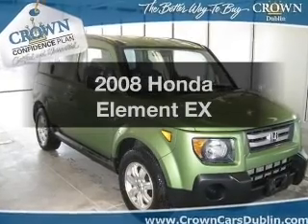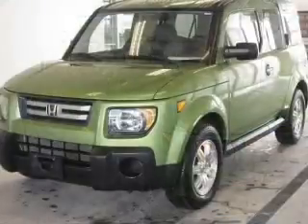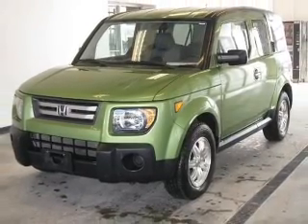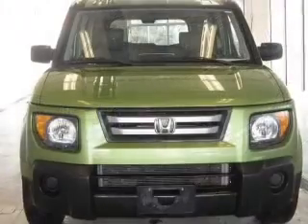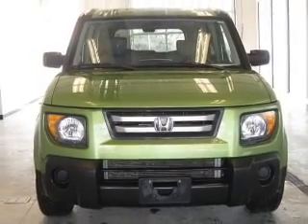Check out this 2008 Honda Element. If you're looking for an automobile with great attributes, look no further. With an efficient four-cylinder engine, the powertrain includes four-wheel drive, driven by a five-speed automatic transmission. Premium wheels lend a distinctive appearance.